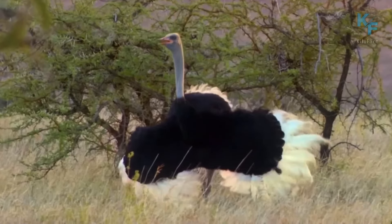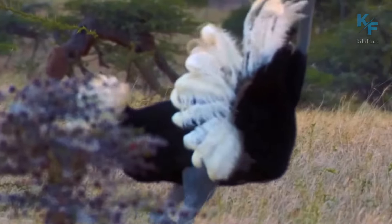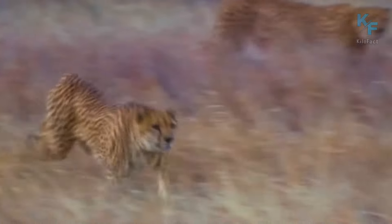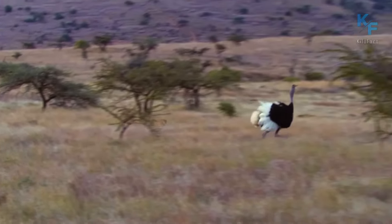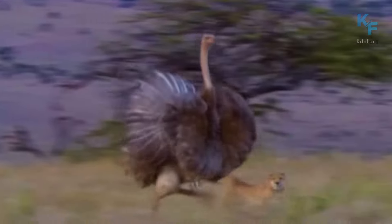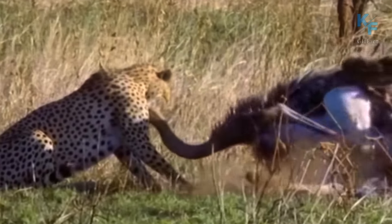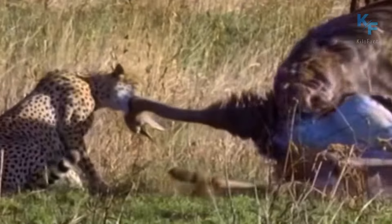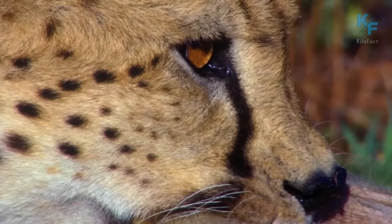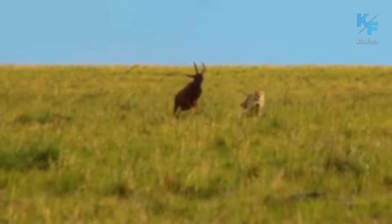The graceful dance of a male ostrich caught the attention not only of the female but also of a hungry cheetah. The predator began to chase the running bird, but the ostrich can also run fast and had already gained speed. However, luck was not on the female ostrich's side — she had come to watch the male's dance, hesitated, and did not manage to escape from the predator. It took several cheetahs to defeat such a large bird.